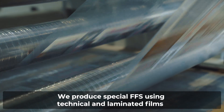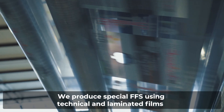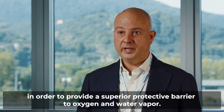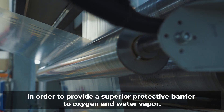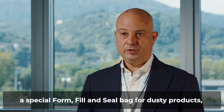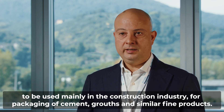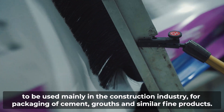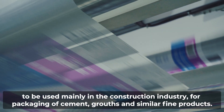We produce special FFS using technical and laminated films in order to provide a superior protective barrier to oxygen and water vapor. We design Ventilator, a special form fill and seal bag for dusty products, to be used mainly in the construction industry for packaging of cement, grouts and similar fine products.